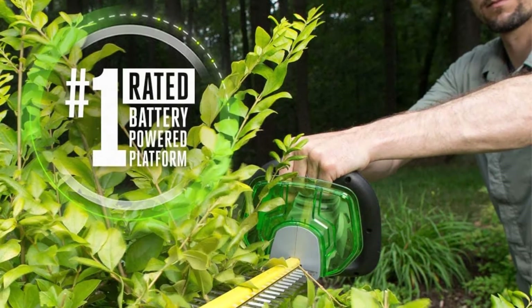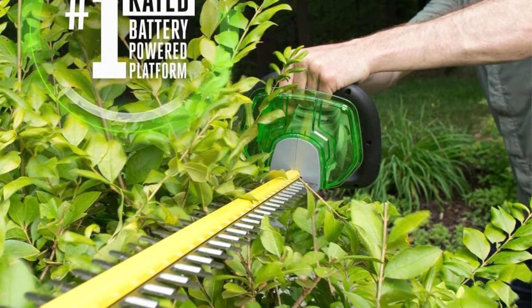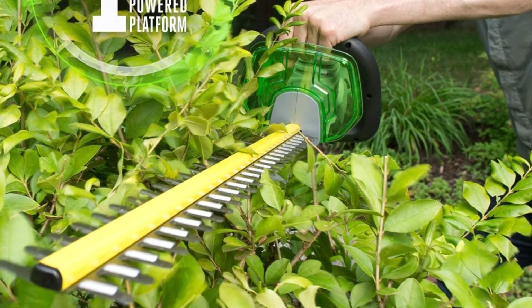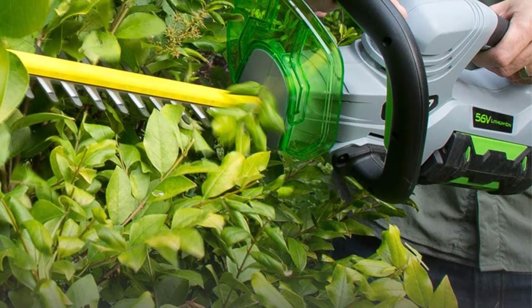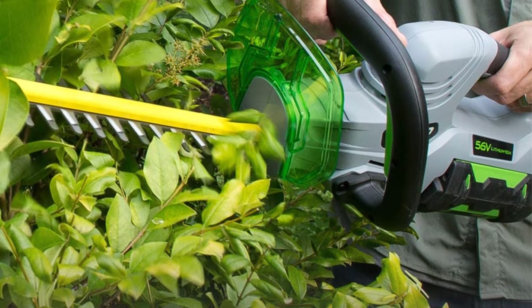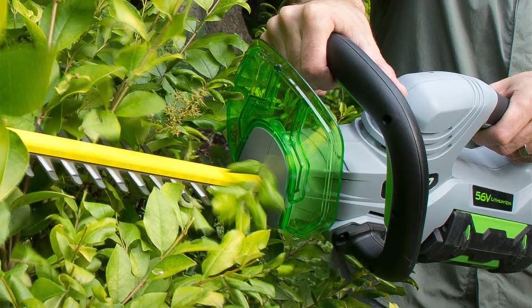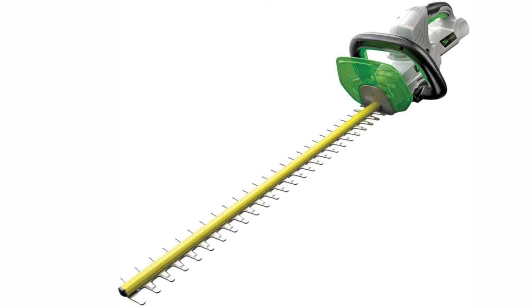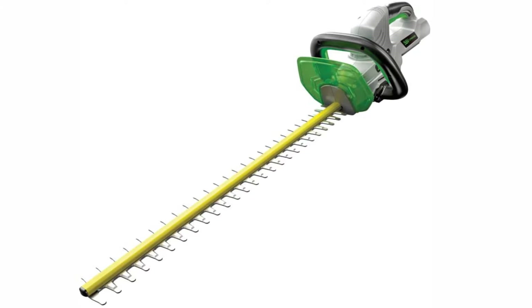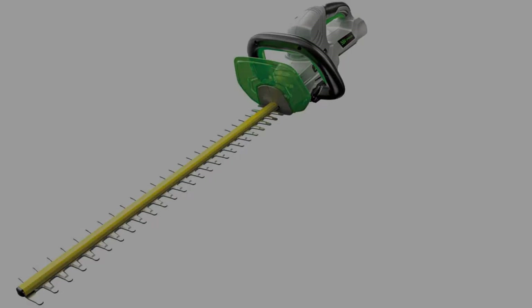Furthermore, the advanced battery technology delivers super performance with low vibration and noise, and it has a high battery life with a single charge. Since it is lightweight, it is easy to maneuver around. You need not think twice before investing in this cordless hedge trimmer — it has everything you are looking for, from performance, efficiency, quality, and comfort, all at a really affordable price.